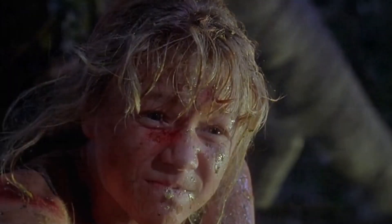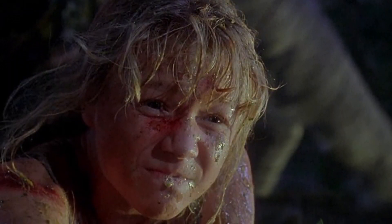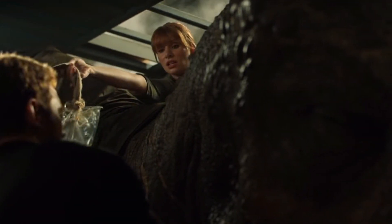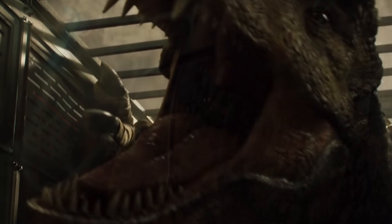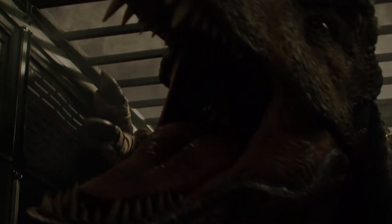This scene always reminds me of the Brachiosaurus sneezing all over Lex in the first Jurassic Park movie. Finding out that there is actually a little bit of science behind an otherwise pretty basic set piece was pretty cool. But those are all just my thoughts on this scene — what do you guys personally think about the blood transfusion that took place in Fallen Kingdom? Are you a fan of it? Do you hate it with every fiber in your soul? Or are you just indifferent? I'd love to hear your thoughts in the comments down below.